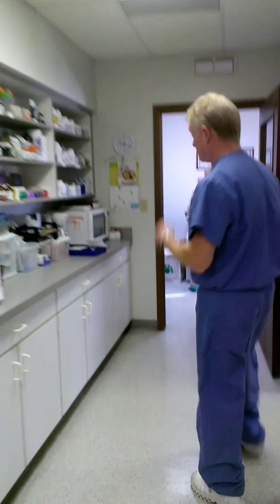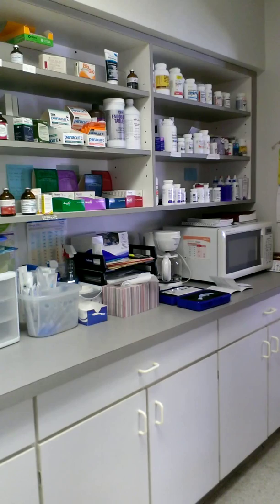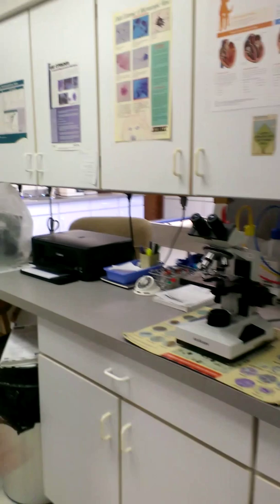This area serves two purposes — we have our lab and we have our pharmacy. Pharmacy is over here. Most every drug that we use is here, whether it's injectable, tablets, or oral. Veterinary drugs are different, close but different than most human drugs. We keep our vaccines in here. We have two different microscopes for our stool samples and our urine samples, and we have other tests that we keep up here.